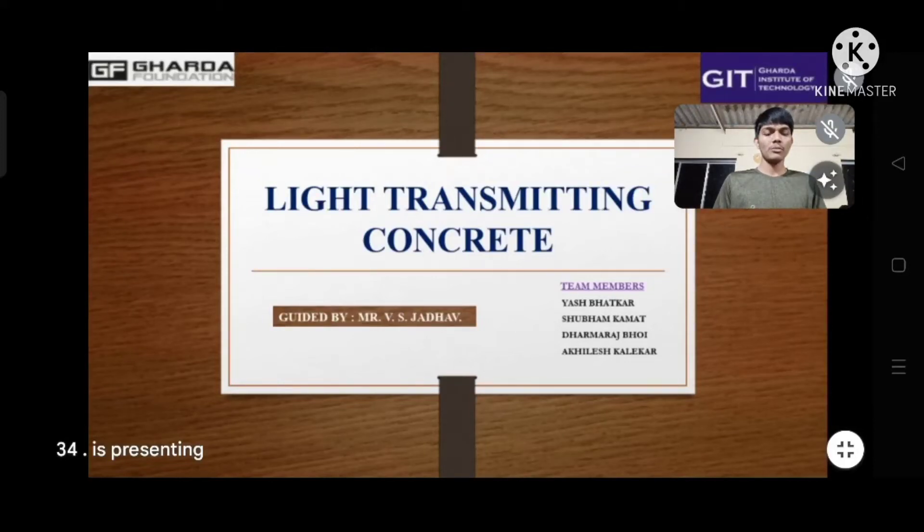Hello everyone, welcome to our presentation. My name is Shubham Kamath from Garada Institute of Technology. The topic of our presentation is Light Transmitting Concrete, and my team members are Yaj Bhatkar, Dharmaraj Bhui, and Achillesh Kalekar.